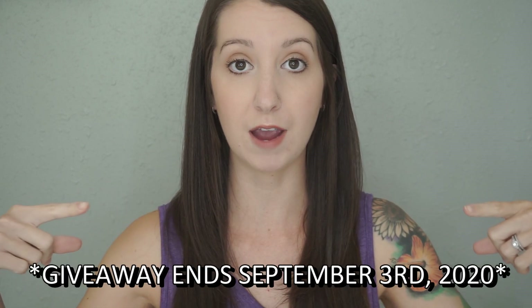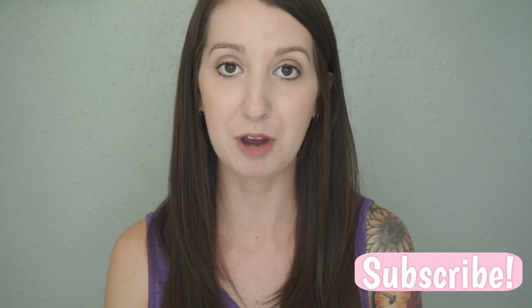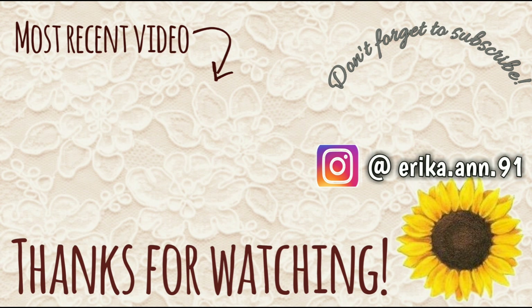This giveaway is only lasting two weeks from when this video goes live — I'll put the end date on screen. If you're seeing this video several months later, the giveaway is no longer going on. But if you're seeing it right away, you have two weeks to enter. I hope you guys enjoyed this video — don't forget to give it a thumbs up, subscribe if you're new, and I'll see you in my next one. Bye!